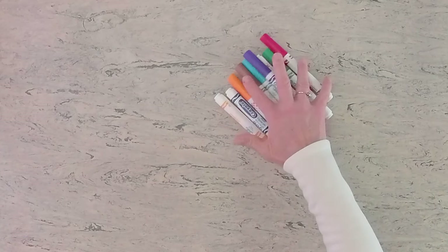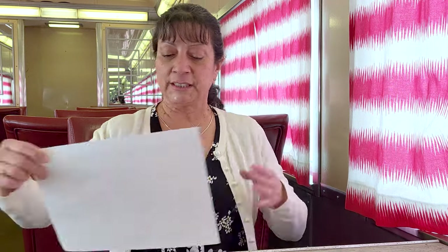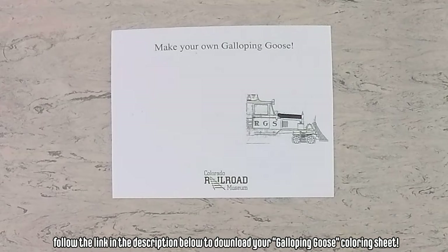Hi everyone! Happy New Year! This is Ronnie, your craft master here at the Colorado Railroad Museum. We're excited because we have a book called The Misadventures of the Galloping Goose, which I'm sure you enjoyed hearing from Scott, and we are going to do a craft that goes with that. So let's get started and see what you need. First, you're going to need some markers or crayons. Today I have markers. And then we're going to need a sheet that you can download on our website.